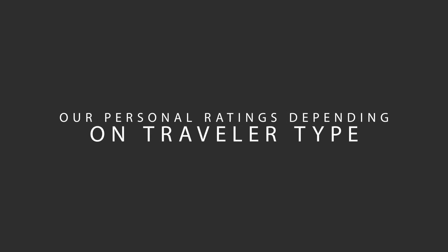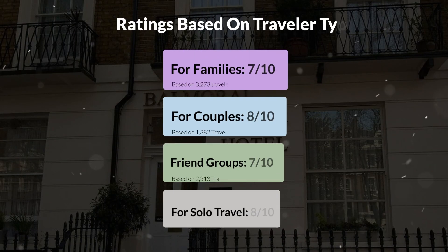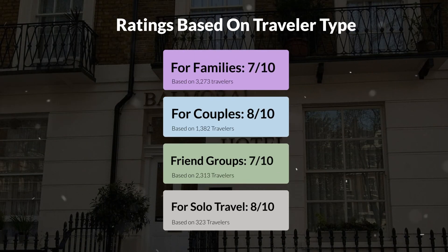Now, let's move on to our personal ratings for this hotel, depending on the type of traveller. For families: 7 out of 10. For couples: 8 out of 10. For friend groups: 7 out of 10. For solo travel: 8 out of 10.